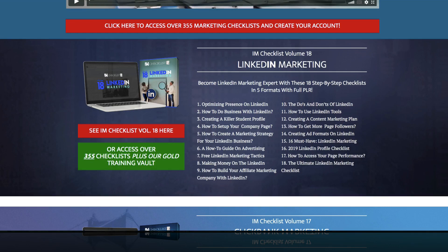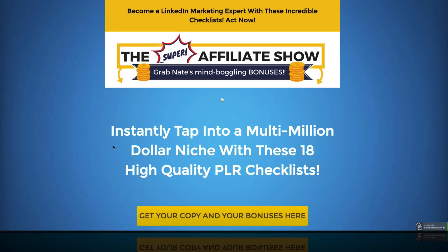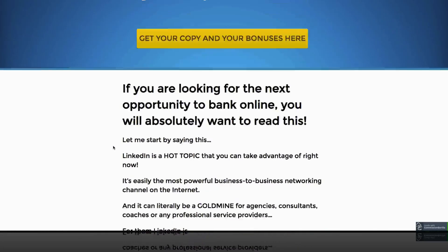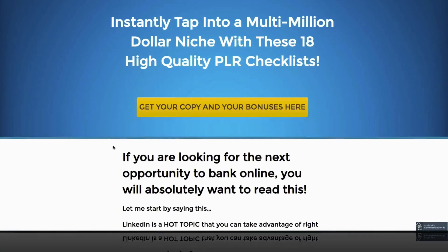You can actually see beneath this video — if you're watching this on YouTube, click beneath the video and you're going to see a page. My video that I'm doing now will be on this page. This is my page all about I Am Checklist Volume 18 and what it's all about.